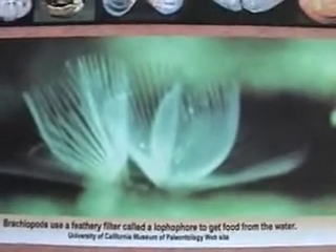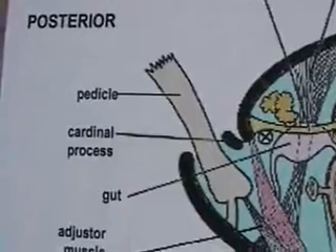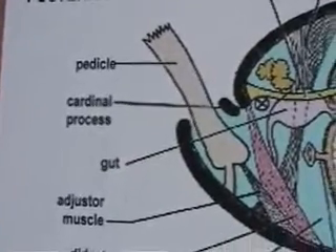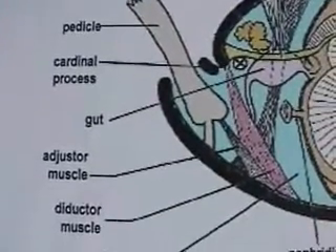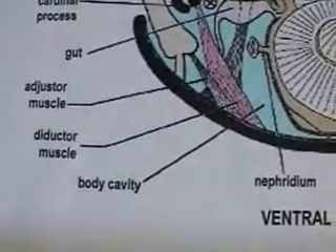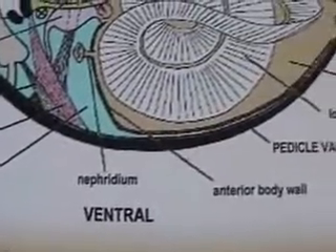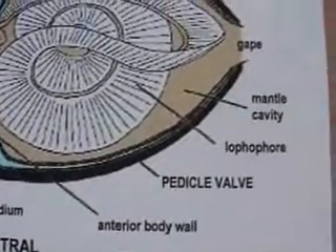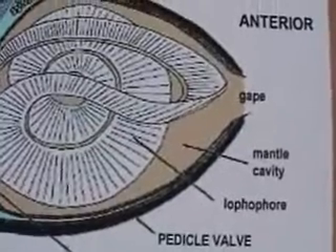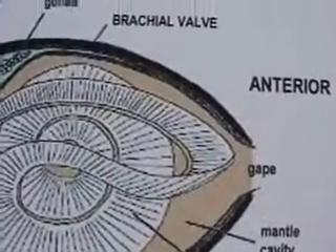Brachiopods use a feathery filter called a lophophore to get food from the water. This is a picture of those filaments. And there's the pedicle, the stomach, the muscles that open and close the shells. The lophophore is shown with a gape, or slightly open.